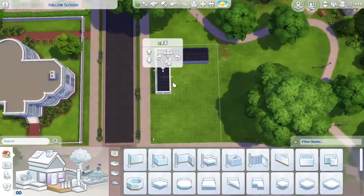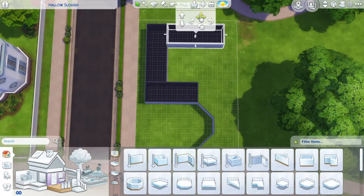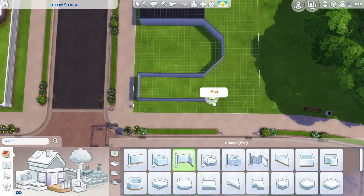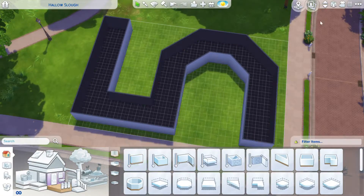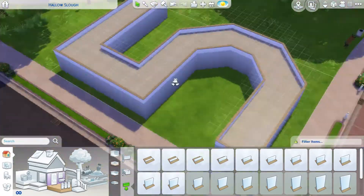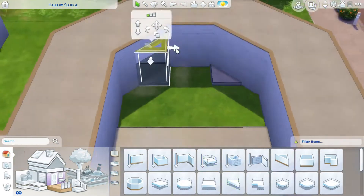Hey everyone and welcome back to my YouTube channel. Today I am expanding my numbered series of builds — I have a lot of builds shaped like a number. I haven't done five yet, so I'm going to do that today, and I decided to build it into a residential lot.